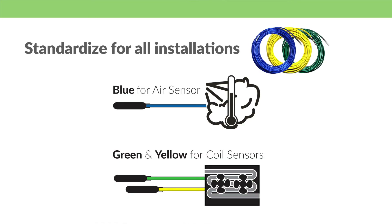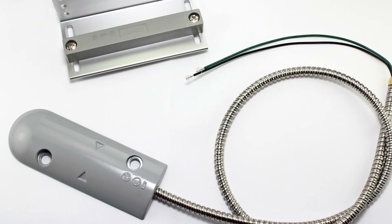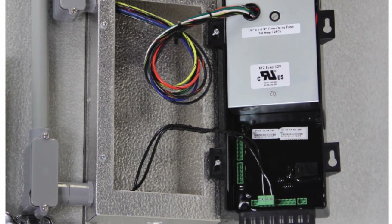You should be able to service more customers with the same manpower by having visibility of all your sites from anywhere in the world. Our installation accessories can make your life easier as well. Color-coded temp sensors and a color-coded wire harness make tracking wires quick and easy and standardized across all your installs. Our door switch, fuse terminal board, and mounting box accessories will further simplify your install.